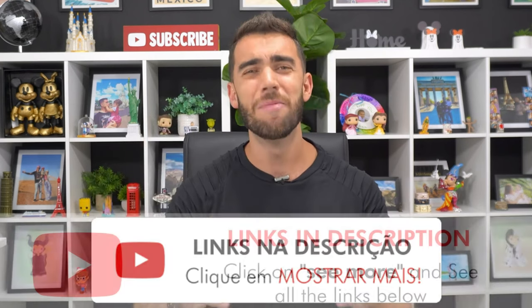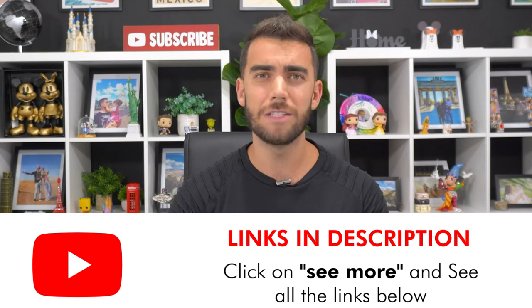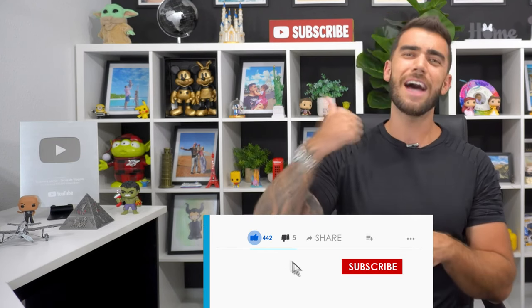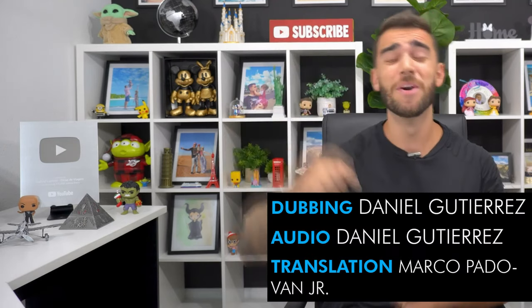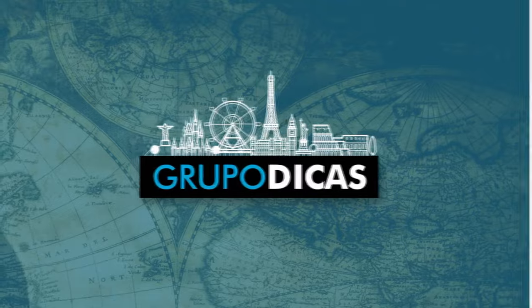Everything is well organized below to help you plan your trip as cheaply as possible using services we've known for a while and trust. I hope you enjoyed the video — don't forget to like and subscribe. Check out the other Washington videos in the playlist. Thanks a lot, guys, and have a nice trip!